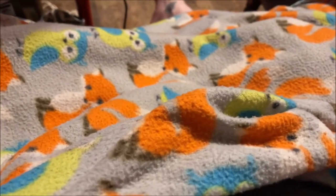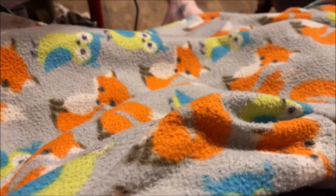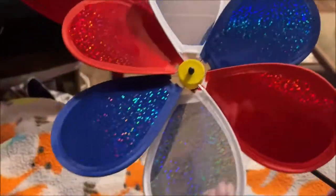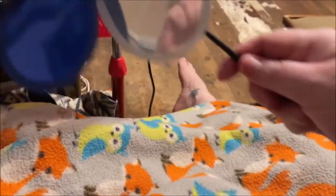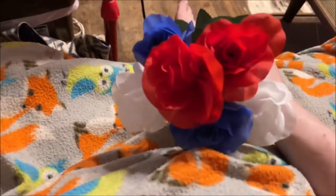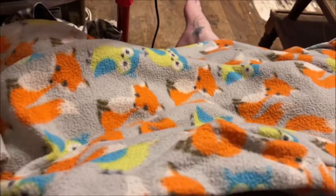Hey y'all, it's Nonna and today I'm here with a Dollar Tree haul. I picked up this little pinwheel in red, white and blue — you just stick it in the ground — and I got that to go on my grandpa's grave for Memorial Day. Then I picked up some flowers: I got these red, white and blue roses.